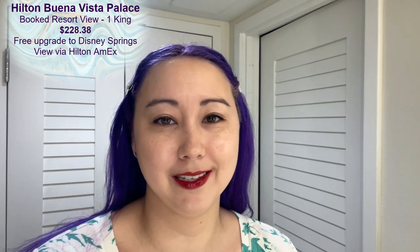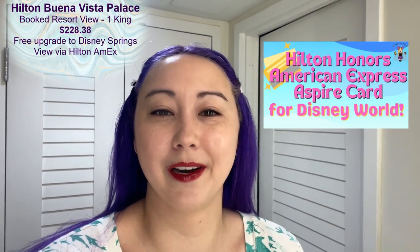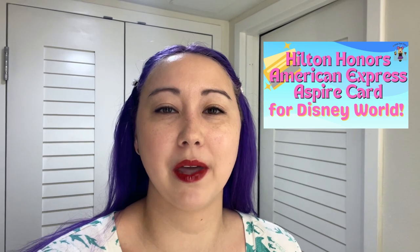Hey everyone, it's Jacqueline at Pixie Dust PhD. My partner and I are completing our stay at the Hilton Buena Vista Palace in Disney Springs. We paid for a standard king room in the tower, but we were upgraded to a Disney Springs king room. The free upgrade is thanks to the diamond status that we have at Hilton, which we have through the Hilton Honors American Express credit card. We don't necessarily earn it organically. If you want to learn more about that credit card, I will leave a link to a video in the description below.